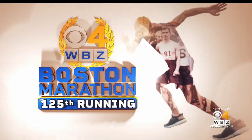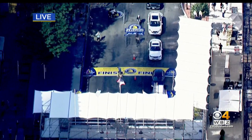Welcome to the 125th Boston Marathon. We are live over the finish line on Boylston Street. The race is just three days away, and the festivities are just getting started.